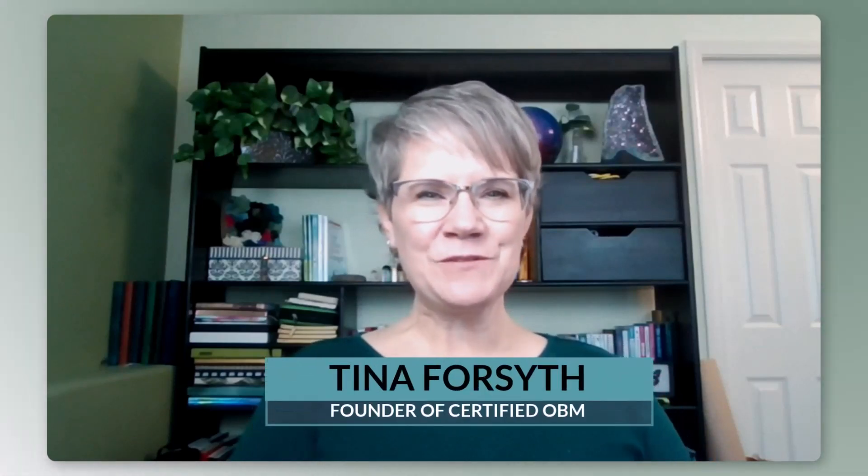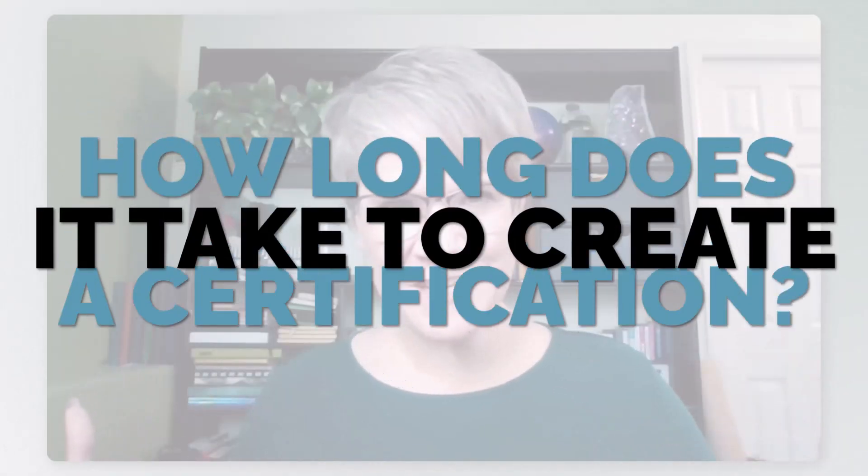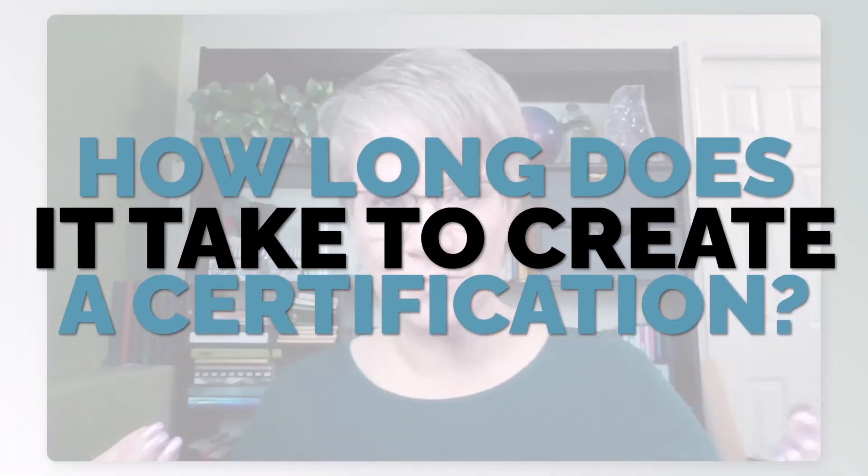Hi, I'm Tina. I help experts turn their IP into certification and licensing programs. Today, I want to talk about how long does it take to create a certification program from scratch. There are five phases to building your certification program that I want to share with you in today's video.